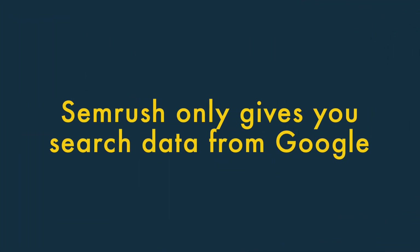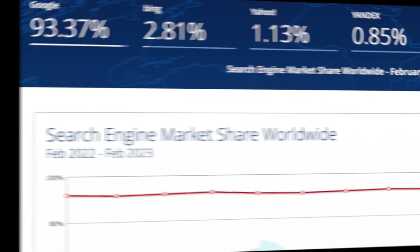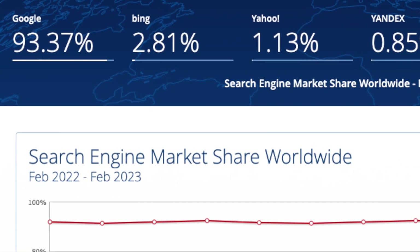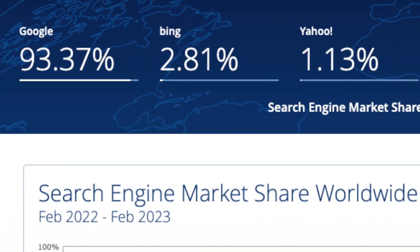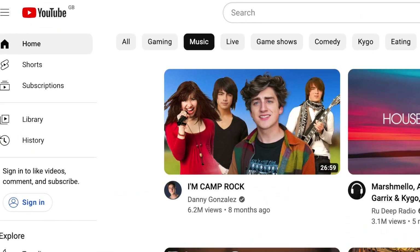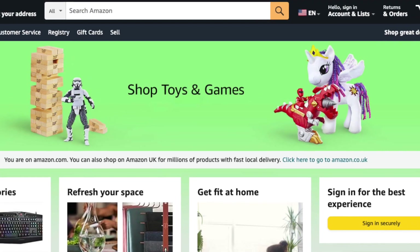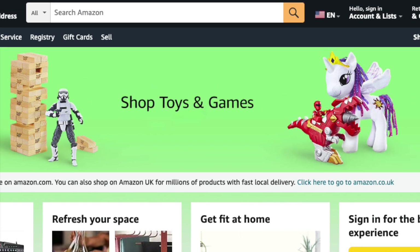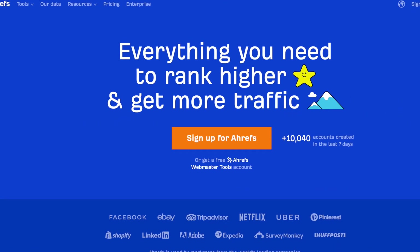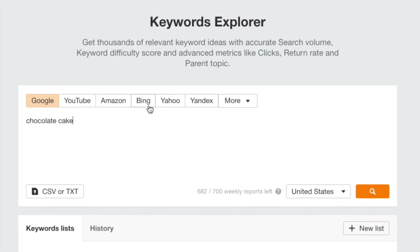SEMrush only gives you search data from Google. Unlike some competing products, SEMrush only lets you access Google data. To be fair, given Google's dominance of the search engine industry, this will be fine for most users. But there are occasions when you might find it handy to get search data from services like YouTube or Amazon. Competing product Ahrefs is a better option for that, giving you access to data from 10 different search engines, including YouTube, Amazon, Bing, and Yahoo.